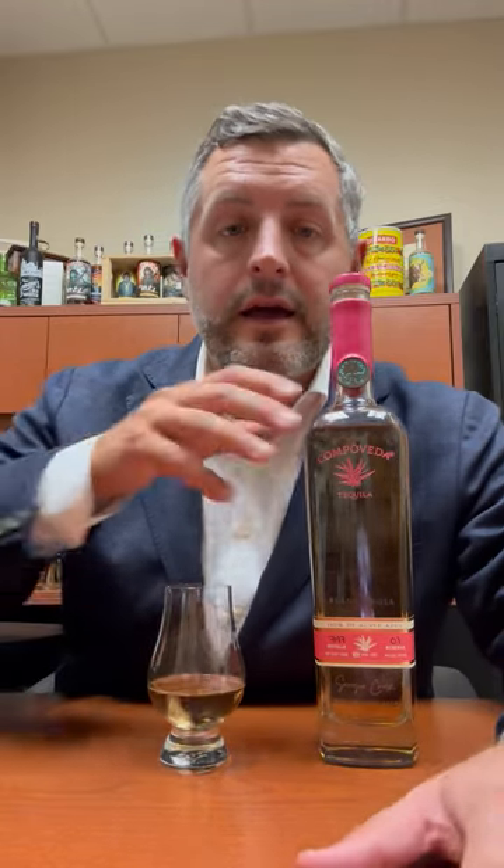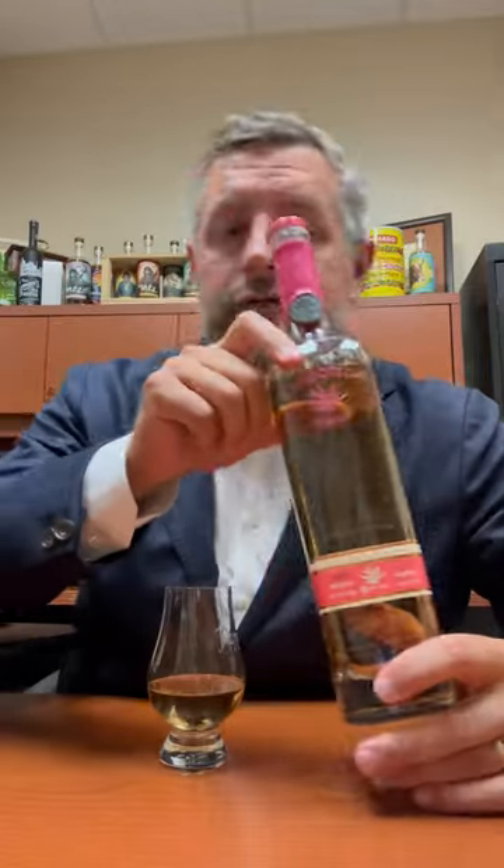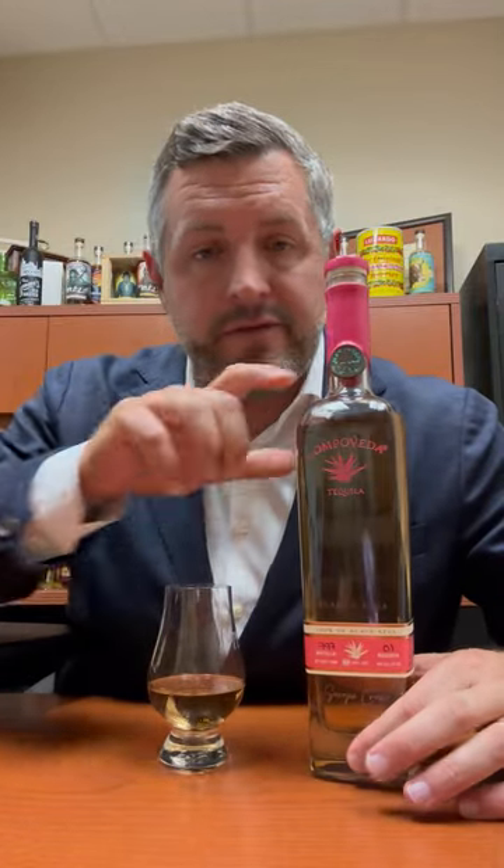Today I am taking a look at Campo Veda Blanco Rosa. We've covered the Reposado, which is carried in all the local Cunningham restaurant and group restaurants. This is a little bit more of a unique offering — a Blanco, but it's actually finished for about eight weeks in California red wine barrels.